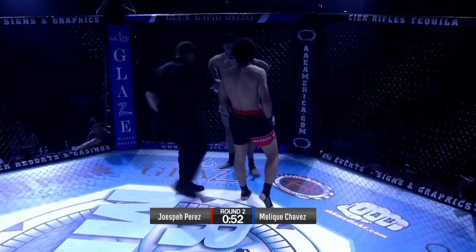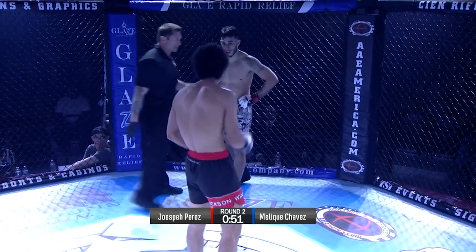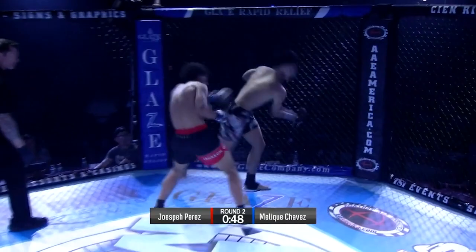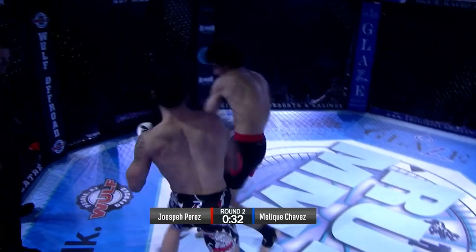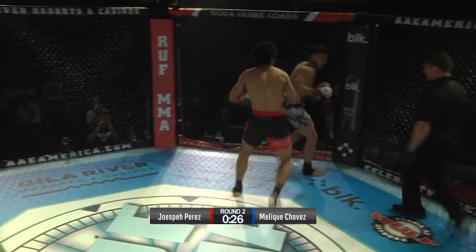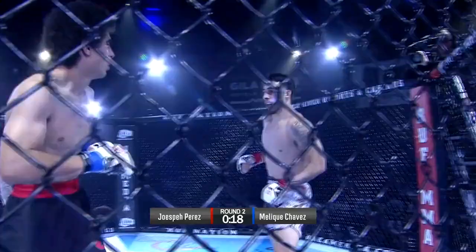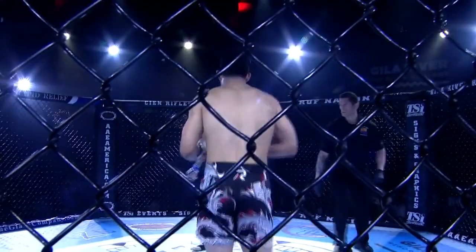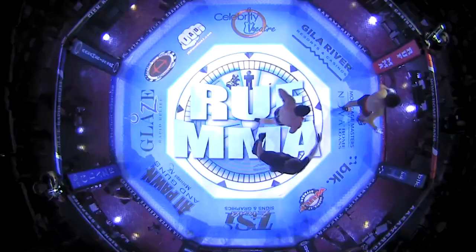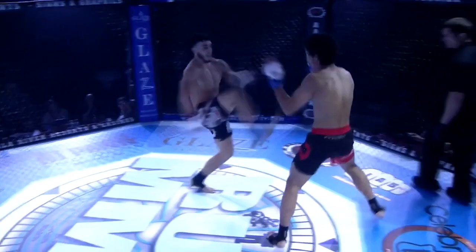Yeah, both guys are tired now. Mouthpiece out. Right back to work here. Big right hand. A big deep breath from Chavez. Nice leg kick — that hurt. Joseph Perez with these gorgeous kicks. He checked that one. Chavez has him tied up. Punch over the top. These right hands. Another leg kick by Joseph Perez. Nice body shot from Perez. These body shots are really starting to hurt him. That is educated boxing from Perez. That was fresh — give me some replays of those body shots.